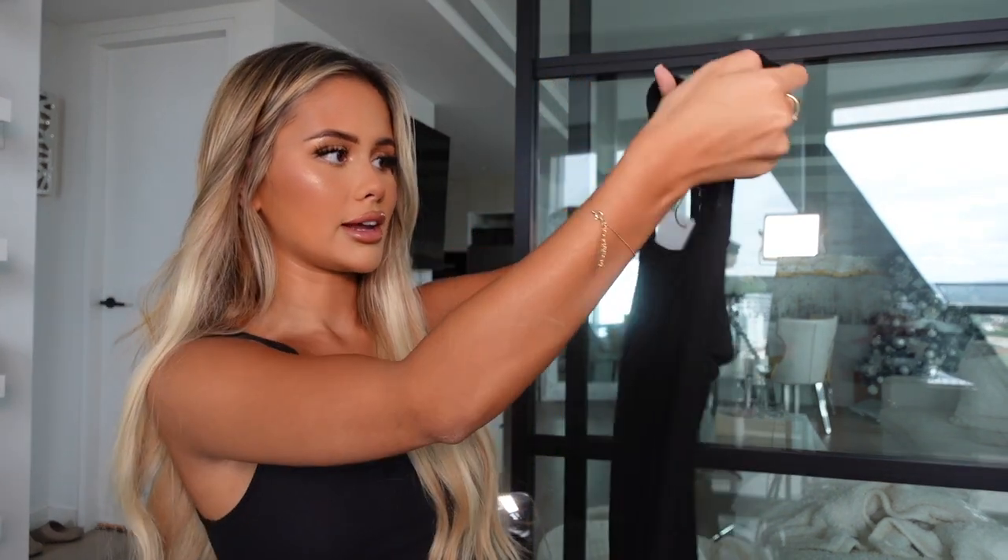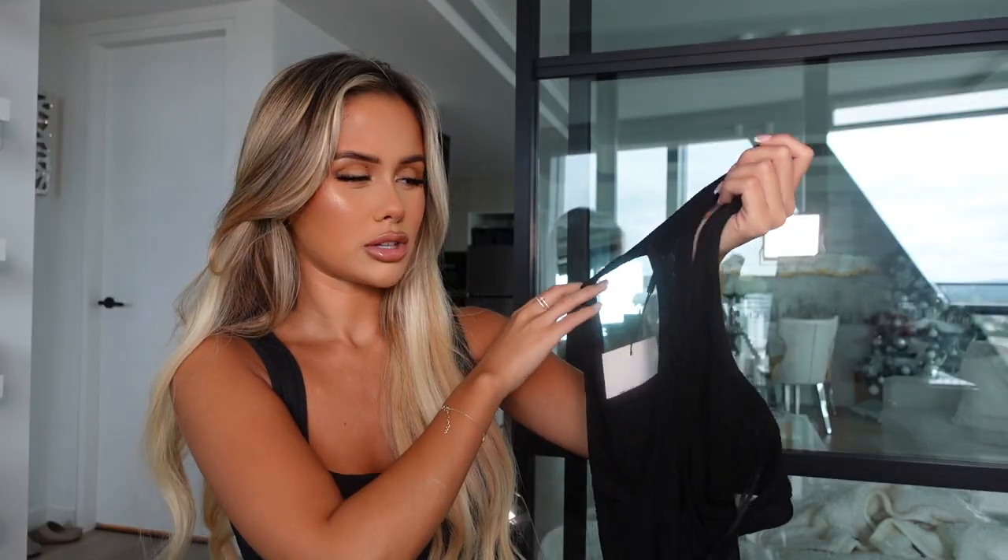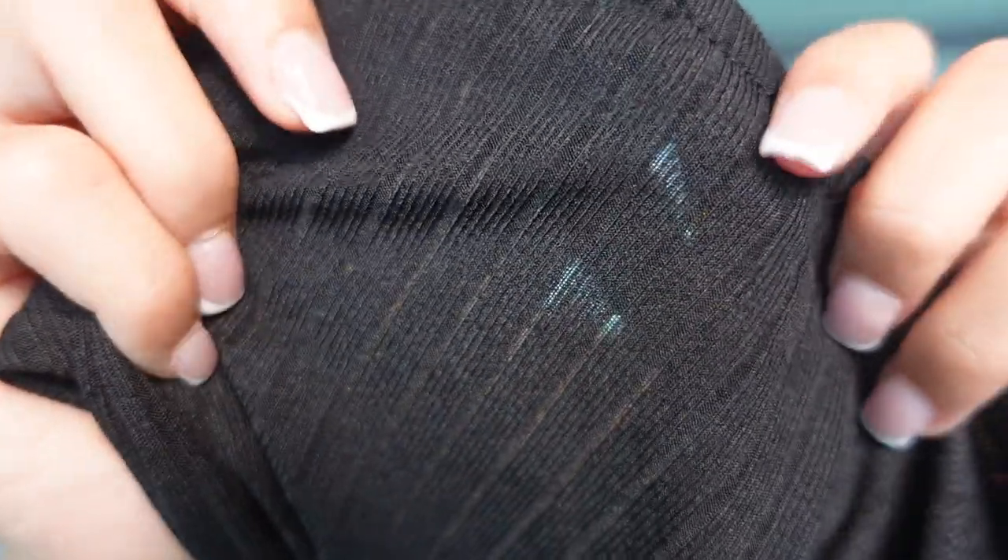Those bags were so heavy — I honestly do not remember getting this much stuff. I picked up this black midi dress right here. This is just like a nice light dress to chuck on. You can never really go wrong with a dress like this, and it's really hard to show what it actually looks like on — you guys will see better in the try-on clips. I just got this as something quick and easy to chuck on in summer.